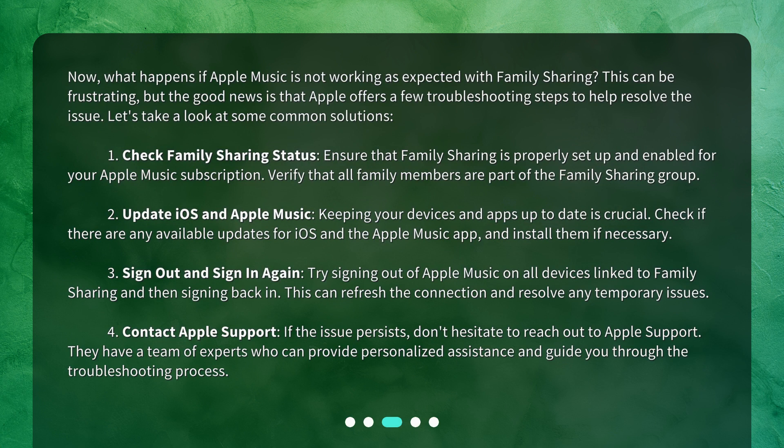Now, what happens if Apple Music is not working as expected with family sharing? This can be frustrating, but the good news is that Apple offers a few troubleshooting steps to help resolve the issue. First, check family sharing status — ensure that family sharing is properly set up and enabled for your Apple Music subscription, and verify that all family members are part of the family sharing group.